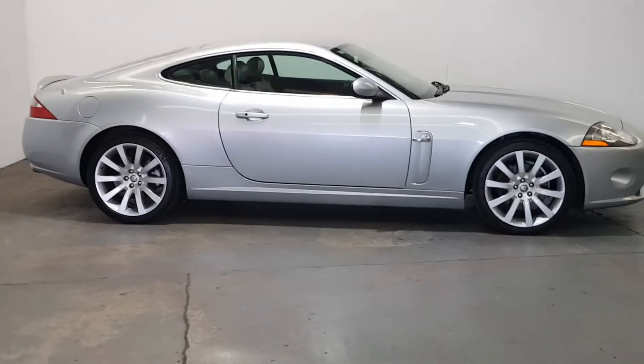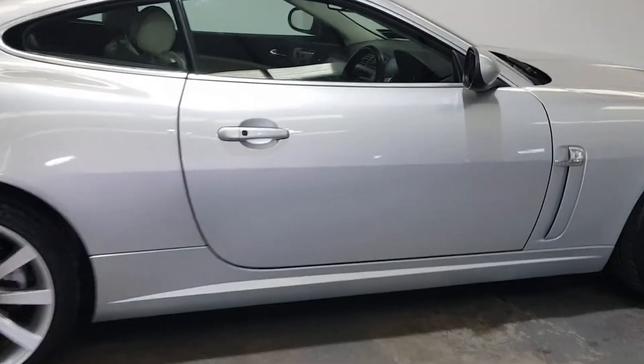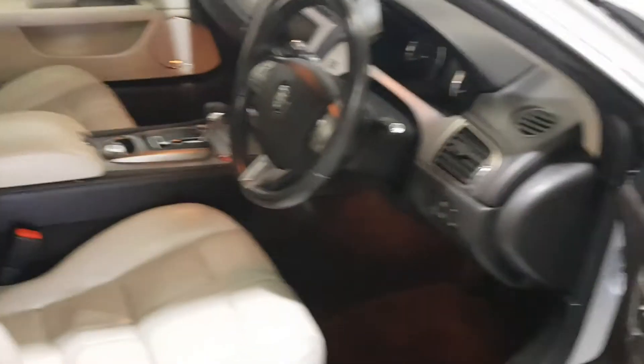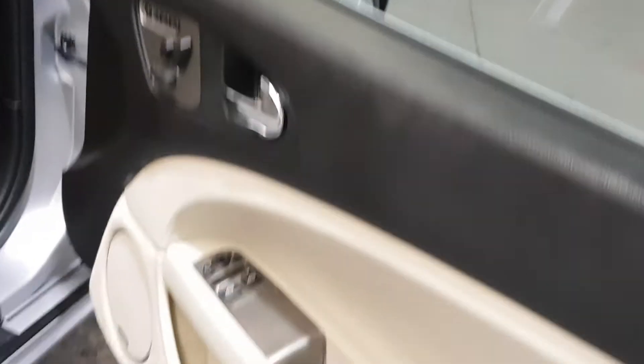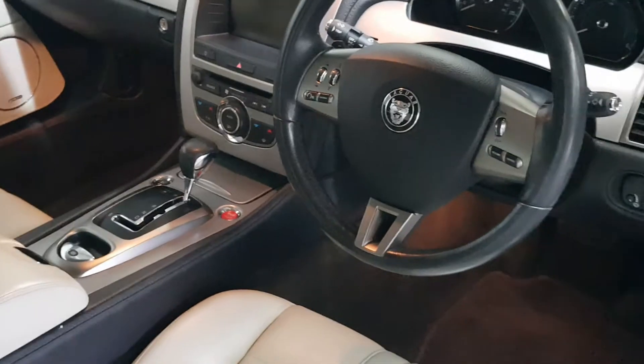Nice spec on it too. It's got the keyless entry, the electric memory seats, the Alpine stereo system, the heated seats, front and rear parking sensors, the maclet throughout.